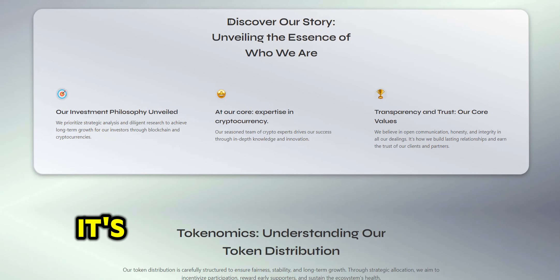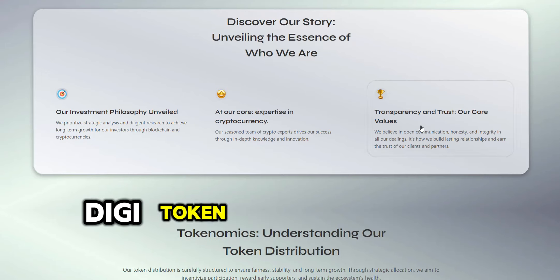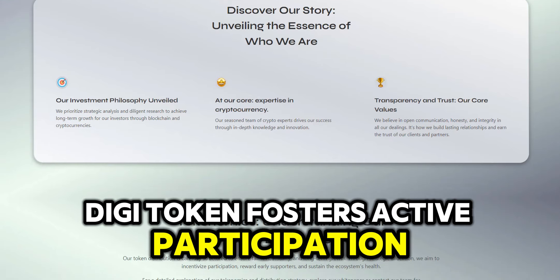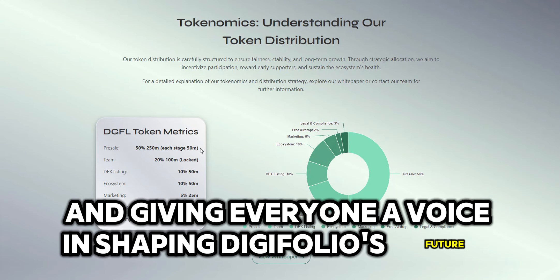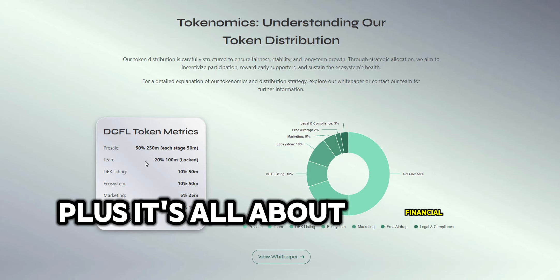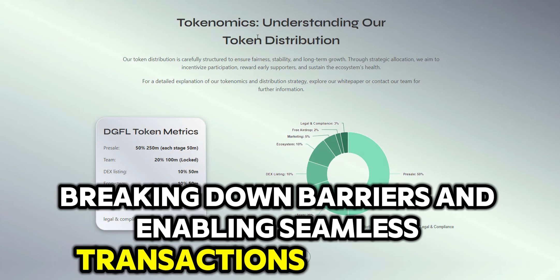But here's the real kicker — it's not just about profits, it's about community power. Digitoken fosters active participation, rewarding users and giving everyone a voice in shaping Digifolio's future. Plus, it's all about financial empowerment, breaking down barriers, and enabling seamless transactions worldwide.